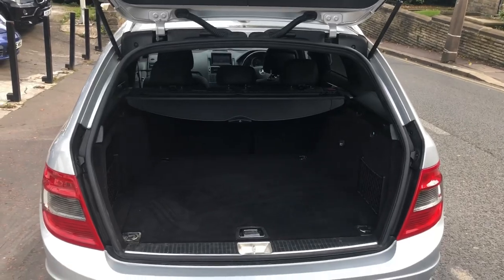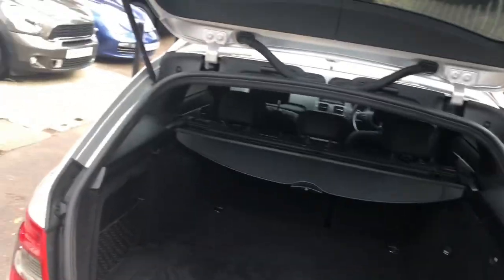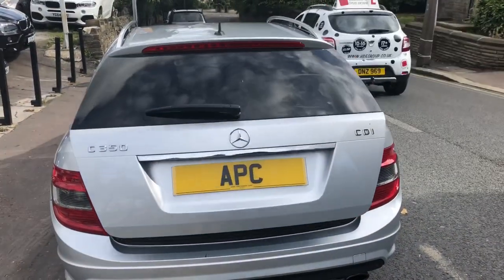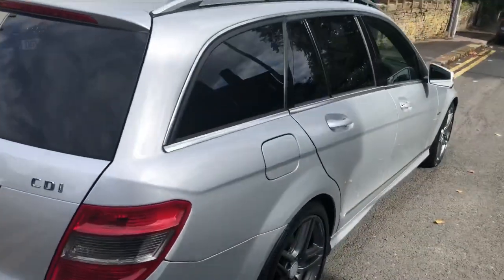We've got a big practical boot, which is handy if you go camping or want to carry your dog about — just useful, isn't it? And it shuts with that nice action too. Lovely car. Coming down this side, the car's as lovely as you would expect.